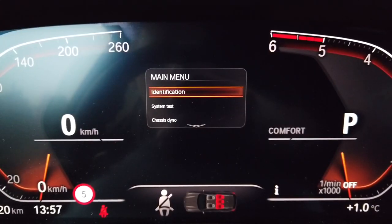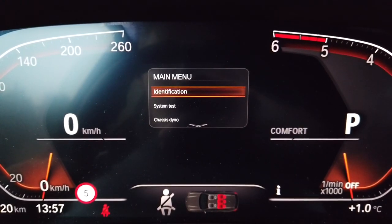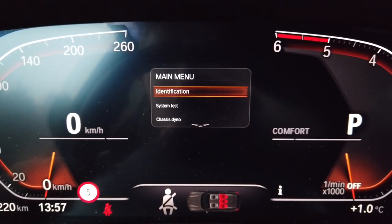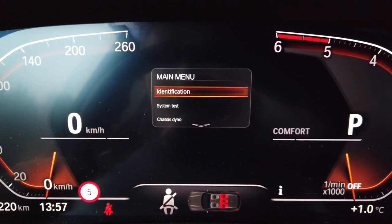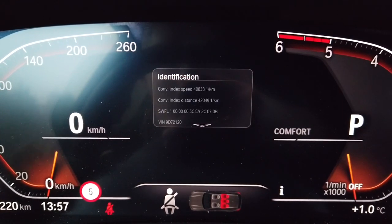To get into identification or any other option in this menu, you need to press and hold the BC button again — this will also take about 10 seconds. BMW for some reason made this a little bit annoying with the 10-second wait.